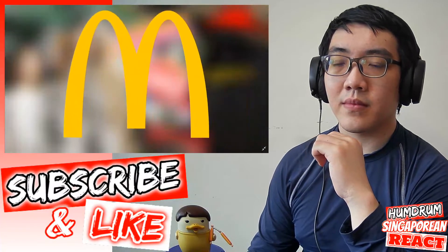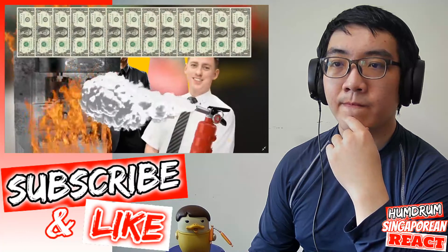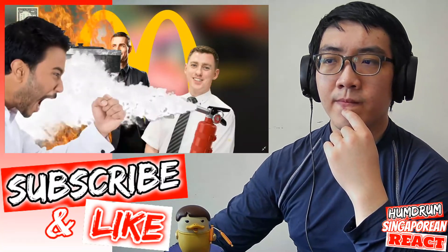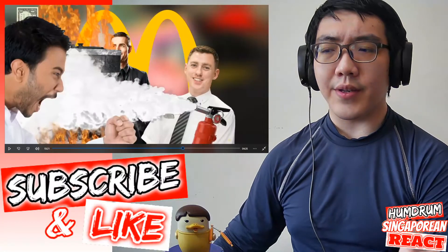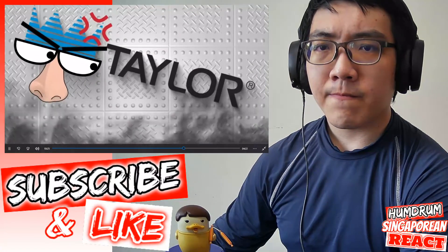Now franchise owners and managers could prevent breakdowns, stop losing revenue on ice cream they couldn't serve, and stay out of the line of fire of angry customers — for the betterment of everyone. However, when Taylor got wind of what was going on, they were less than happy about it.